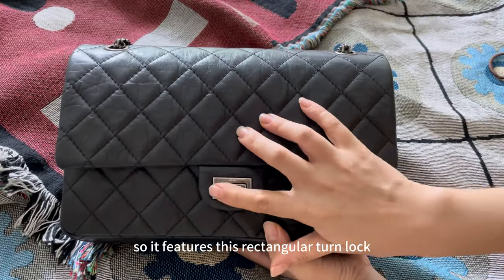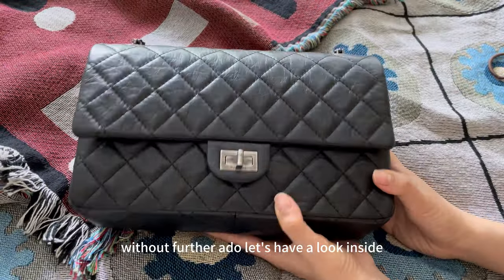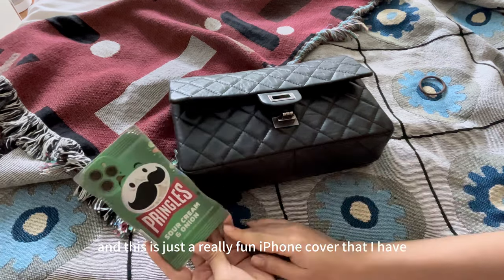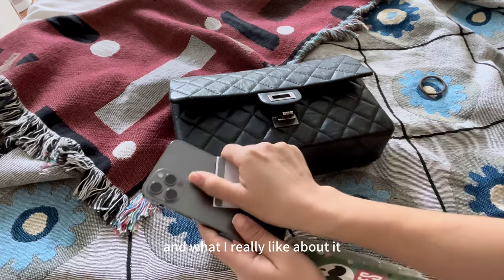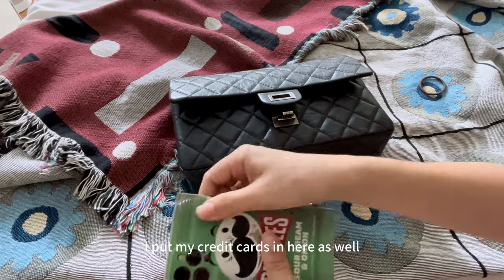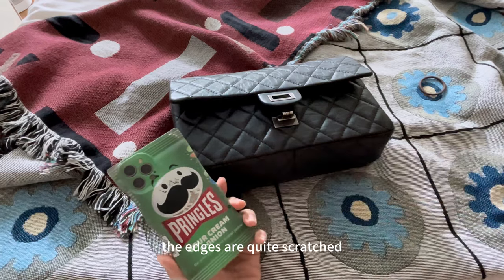This is my favorite combination for the reissue bag. It features a rectangular turn lock and has all the features of a Chanel classic. Without further ado, let's have a look inside. The very first item is my iPhone — this is a really fun iPhone cover. It says Pringles sour cream and onion. It's really spongy and I'm able to put my excess cards inside so I don't lose them, and sometimes when I don't want to carry a wallet, I put my credit cards in here as well.